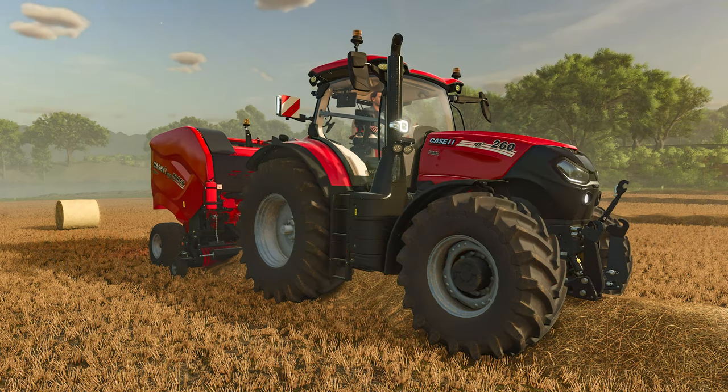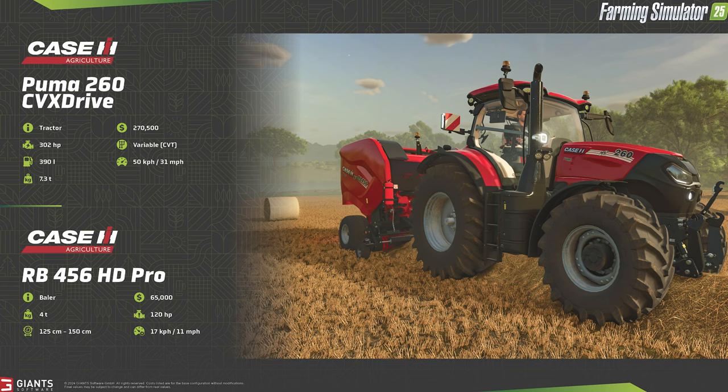For our next fact sheet we have the Case IH Puma 260 CVX Drive, a medium tractor with an engine configuration of 302 horsepower. This fact sheet differs a bit from the website — the Case IH site lists max power at 260 horsepower across the Asia Pacific, North American, and UK sites. At full clip the Puma can reach 31 miles per hour. This tractor has a weight of 7.3 tons and a cost of $270,500.